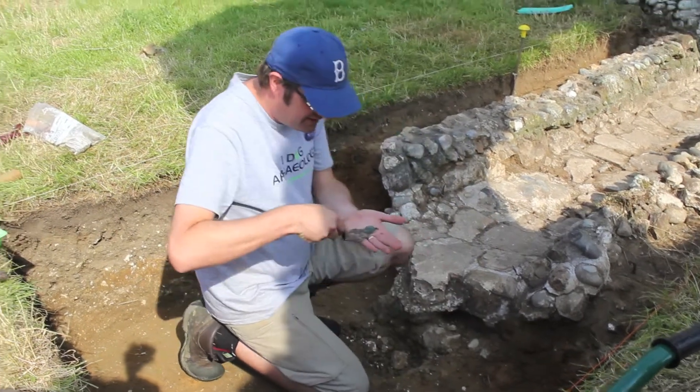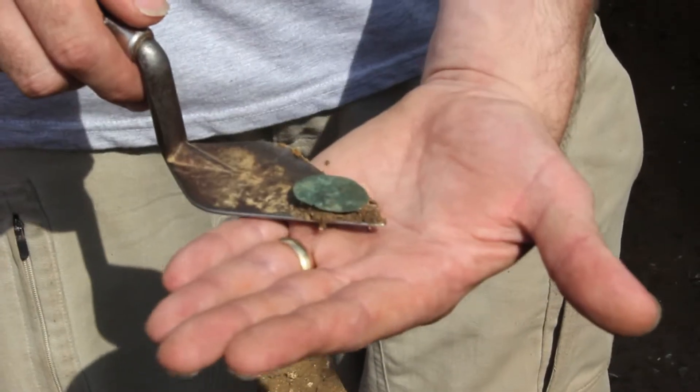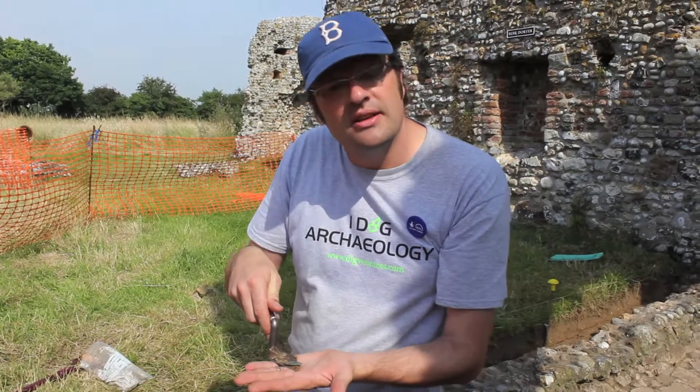Wow. Now that is special. That's a 16th century jeton — a gaming token. I'm going to have to treat that as a special find, a small find. That's slightly different.